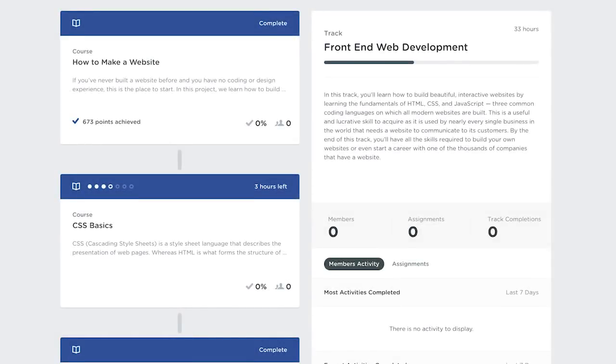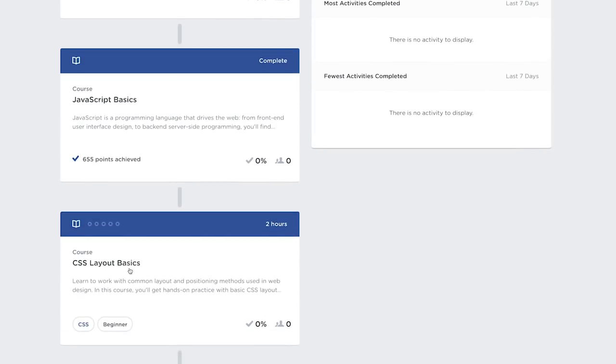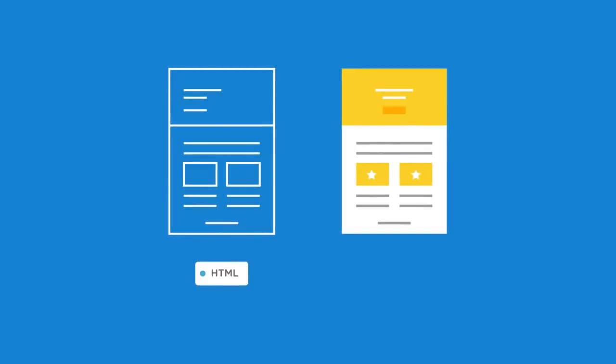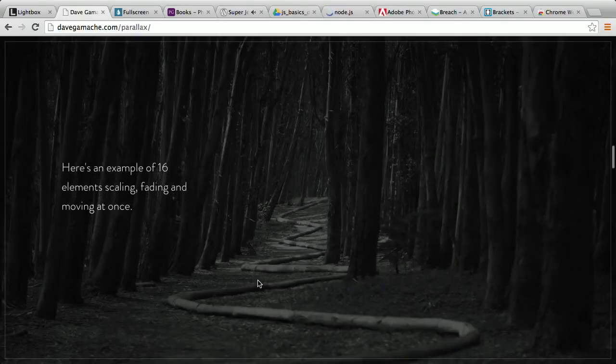Front-end web development is a great path for those looking to switch or start a new career. You'll learn HTML, CSS, and JavaScript, which will get you started building websites and web applications. HTML is used to structure a web page's content, CSS is used to visually style a web page, and JavaScript is used to add interactivity.